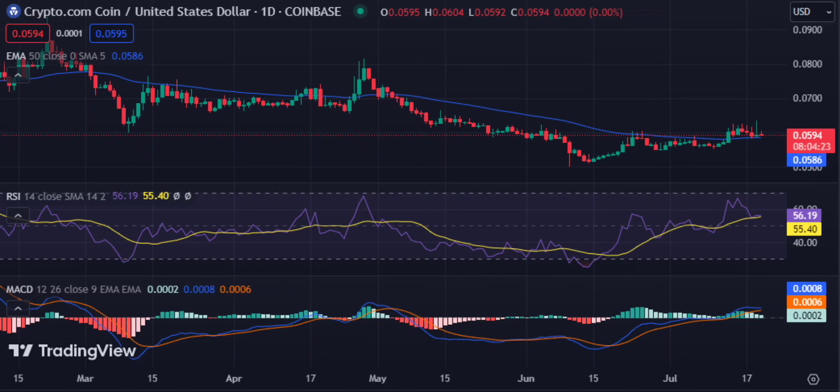The 50-day EMA at $0.0586 is also proving to be a weak support level, and bears hold the upper hand in this market today.